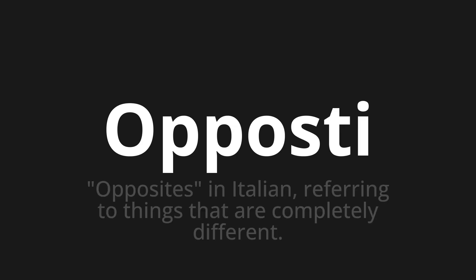Welcome to How to Pronounce. In today's video, we'll be focusing on a new word that you might find challenging or intriguing. So let's dive into today's word: Opposti, which means opposites in Italian, referring to things that are completely different.